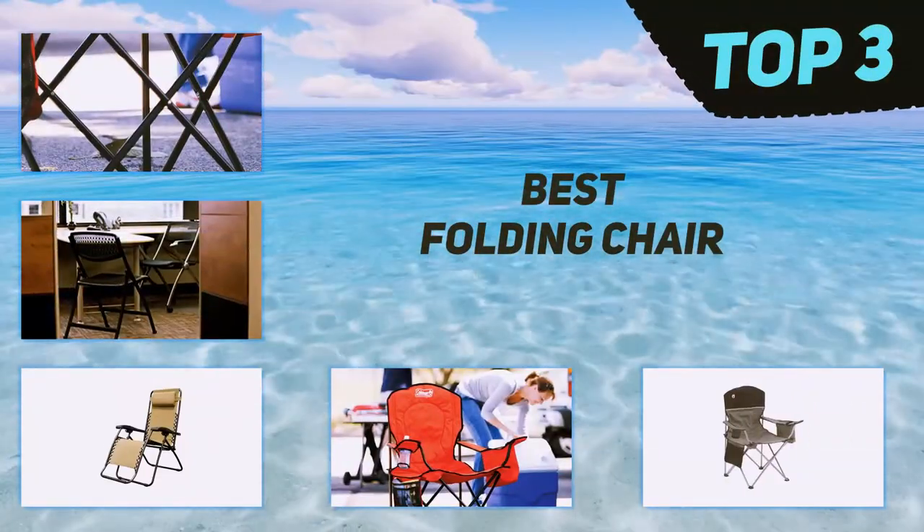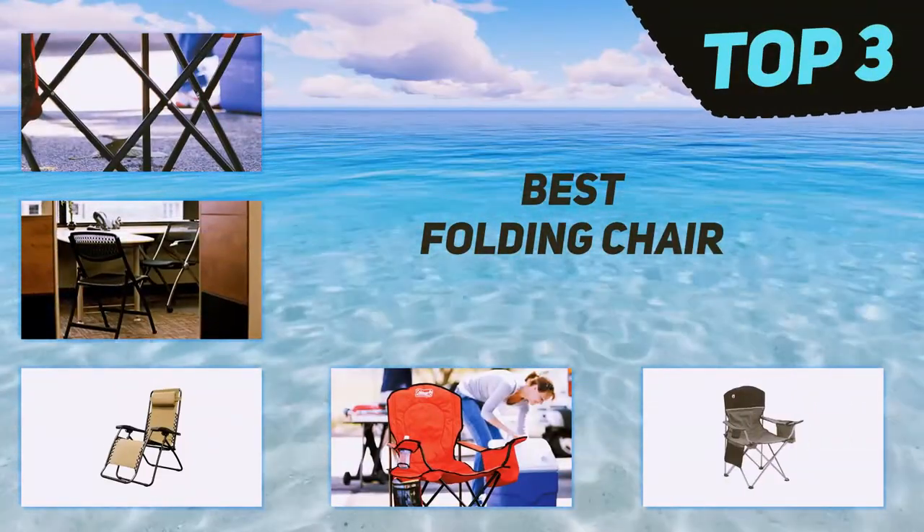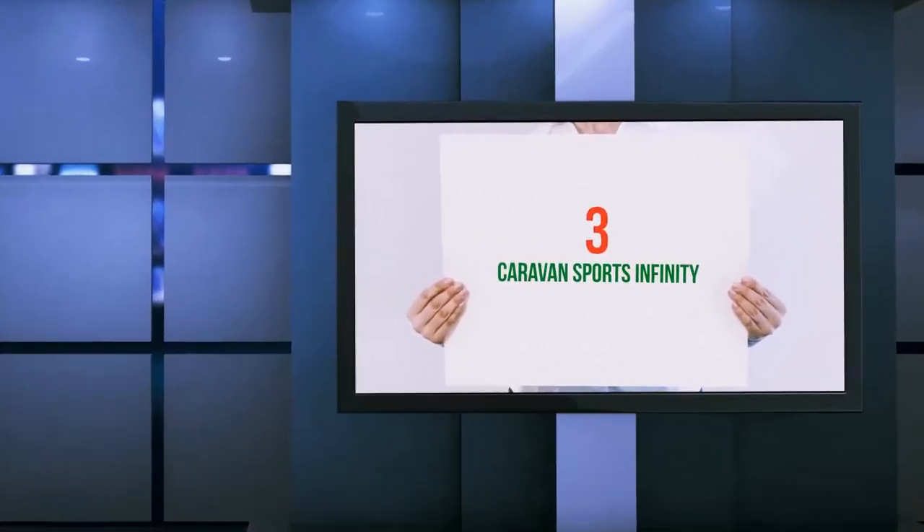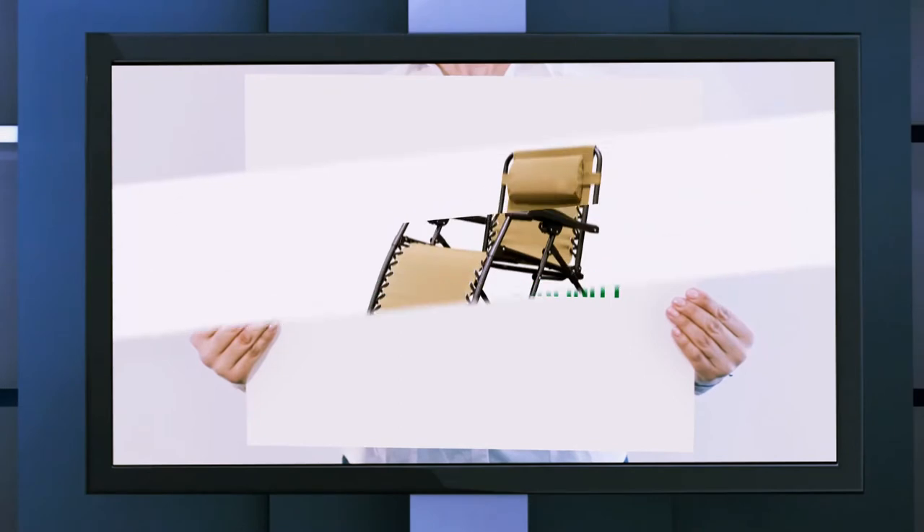In today's video we're going to check out the top three best folding chairs, starting at number three: the Caravan Sports Infinity.